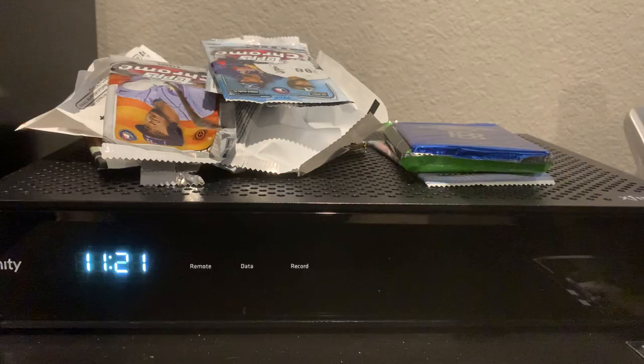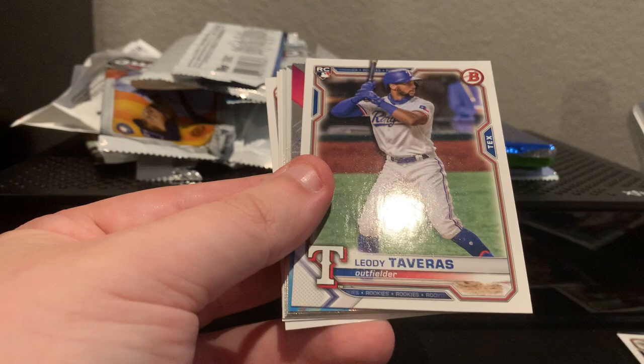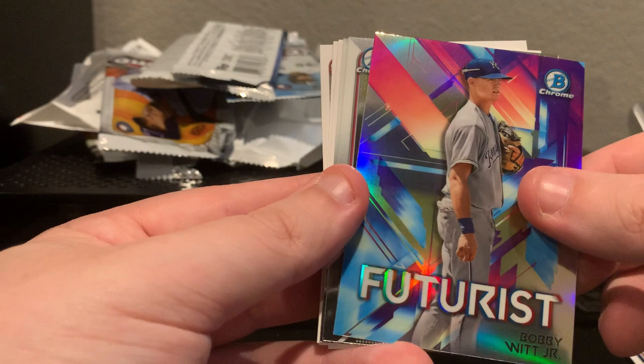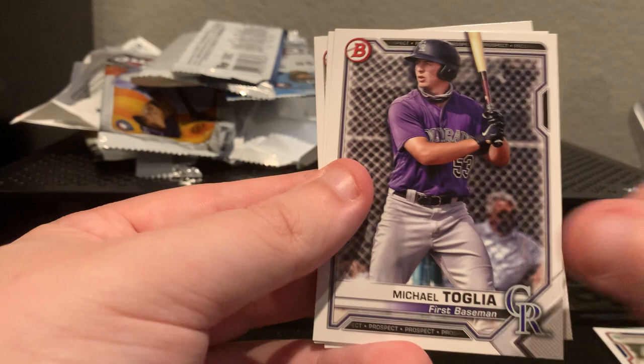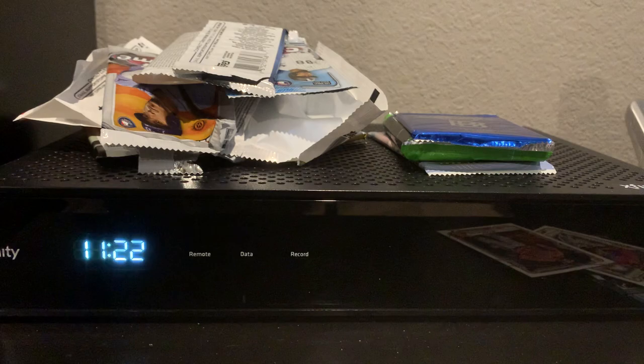Let's see if Bowman can turn that around for us — 2021 Bowman — and then we'll go to Ben Baller. Ben Baller has been very good to us, we pulled our only superfractor out of that pack. JD Martinez, Austin Hays, Evan White rookie, Taveras rookie, Bobby Witt Jr., Daniel Espino, Garrett Mitchell, Michael Toglia, Justin Foscue, and Jonathan India. We got an Evan White rookie out of that.